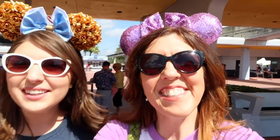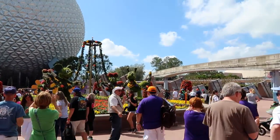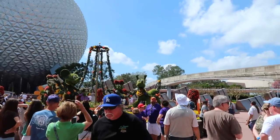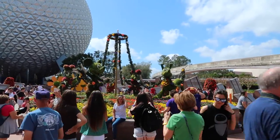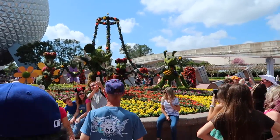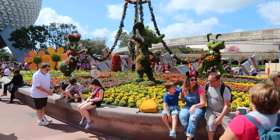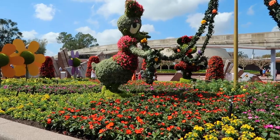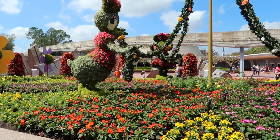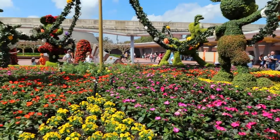Oh my gosh, look at it. It's so pretty. Isn't that called something? It's like a maple. That's so pretty. Look at that. It's got Mickey and Minnie and Daisy and Pluto all around the maple. That's awesome. I love it. And there's white and purple and orange flowers and everything.